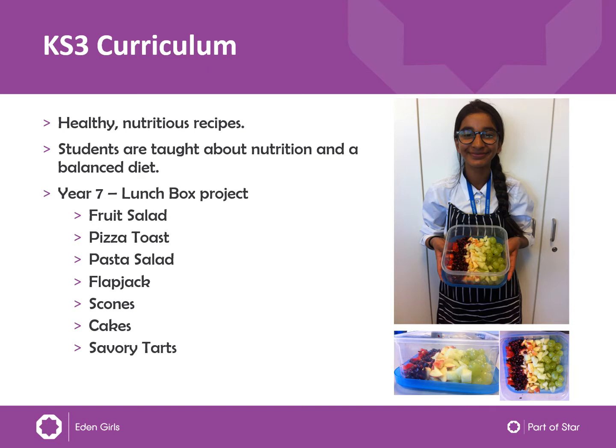Students are taught about nutrition and a balanced diet. They are taught about illnesses that can be caused by an unbalanced diet and also taught about the vitamins that they can get from different foods in the Eat Well Guide.